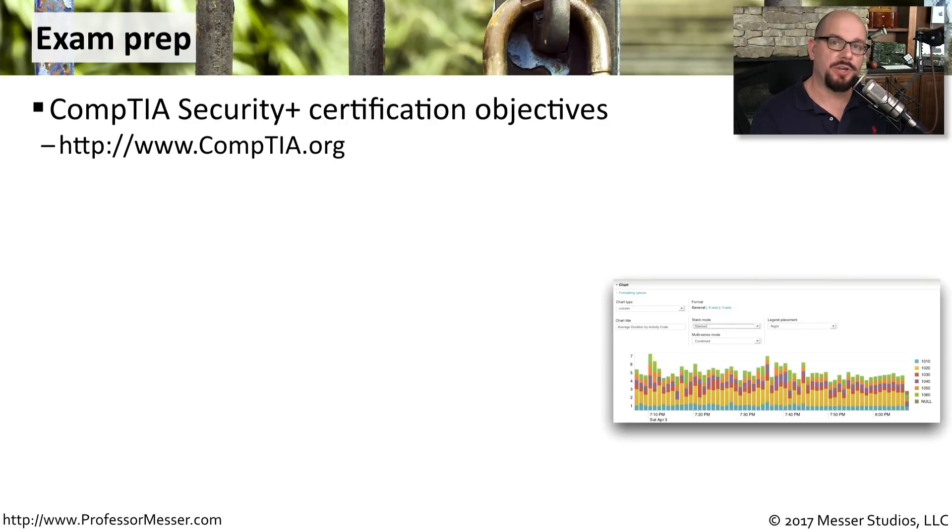If you're prepping for the Security Plus exam, this is the bare minimum of what you'll need. First, get the Security Plus exam objectives from the CompTIA website — they will tell you every topic you need to know to be able to pass the exam.